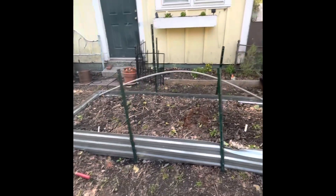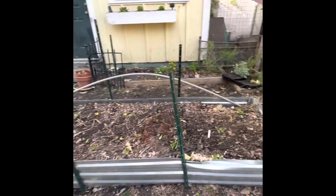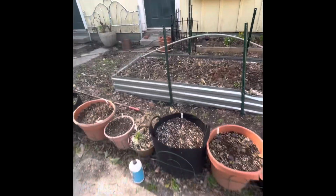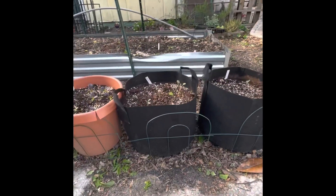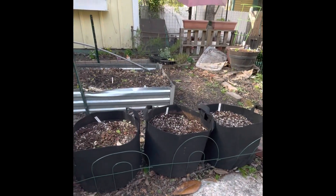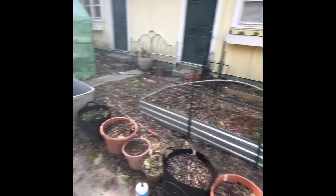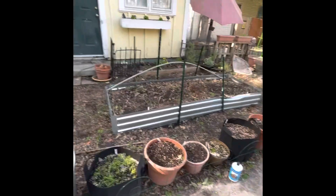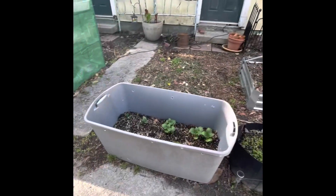Over here I have a garden bed with kale, broccoli, and different brassicas that I seeded in the greenhouse. I also bought 12 felt grow bags from Amazon — they're 10-gallon and were about $25 for all 12. I've got different things going in them and I'll fill the rest up.